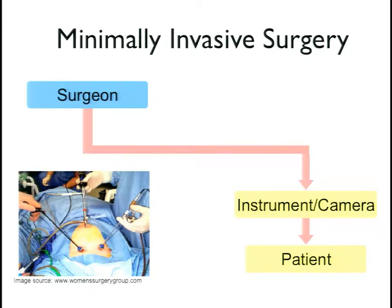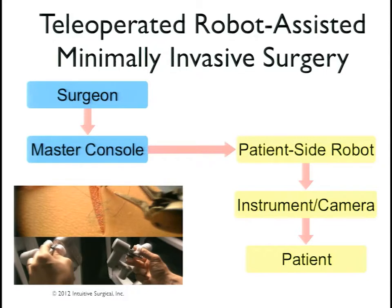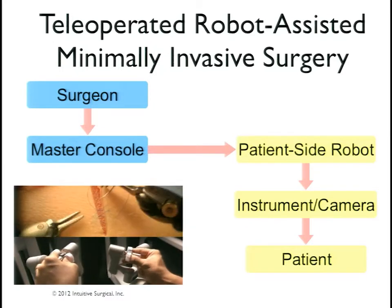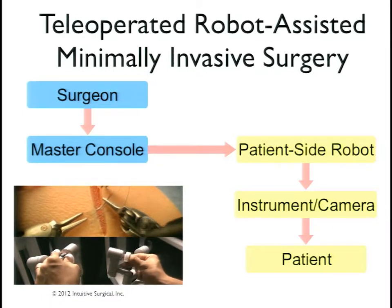Minimally invasive surgery can be great for the patient by lowering invasiveness, but the surgeon's dexterity as well as haptic feedback is greatly degraded. Over the last 15 years, surgeons are beginning to use robot-assisted surgical systems. The da Vinci surgical system is currently the most popular clinical robot of this type. The surgeon operates a master console which controls the patient-side robot, which then controls the instrument and camera that finally touches the patient.